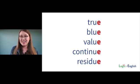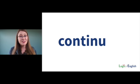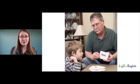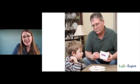Why do we have a silent final E in true, blue, value, continue, and residue? That's right — English words do not end in U. This rule — English words do not end in V or U — is the second most common reason for a silent final E. This unlocks the word 'have.' When a student misreads 'have' over and over, it's very discouraging. But all the teacher needs to say now is: English words don't end in V — add an E. This says have.